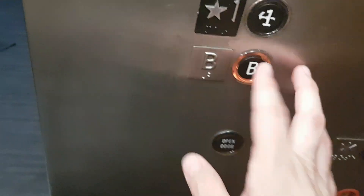Here we are back at parking level A. This one — going down to parking level B.